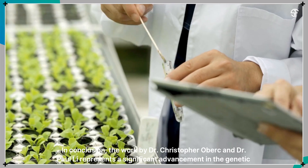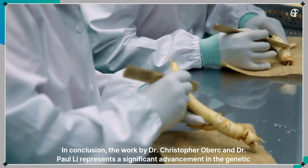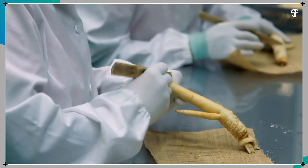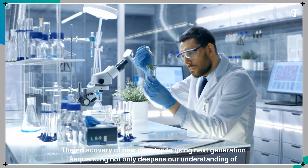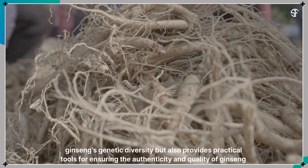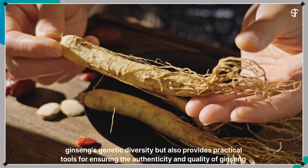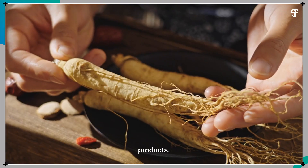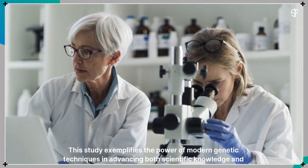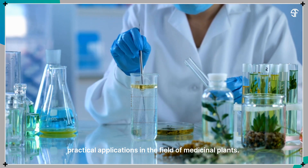In conclusion, the work by Dr. Christopher Oberk and Dr. Paul Lee represents a significant advancement in the genetic authentication of Panax ginseng. Their discovery of new genotypes using next-generation sequencing not only deepens our understanding of ginseng's genetic diversity, but also provides practical tools for ensuring the authenticity and quality of ginseng products. This study exemplifies the power of modern genetic techniques in advancing both scientific knowledge and practical applications in the field of medicinal plants.